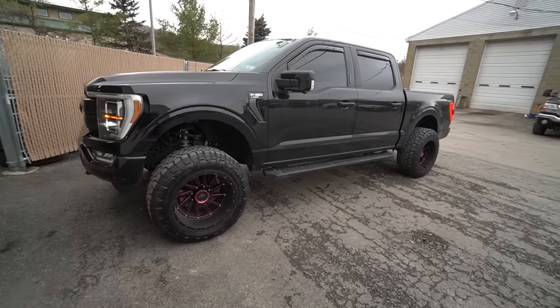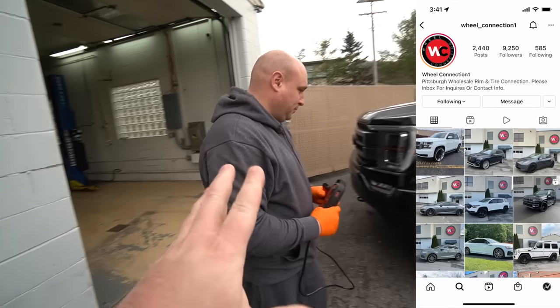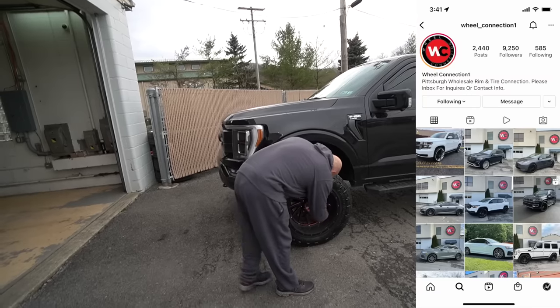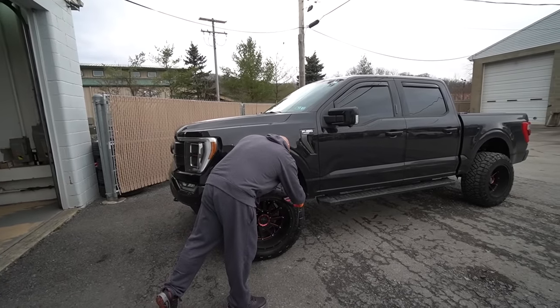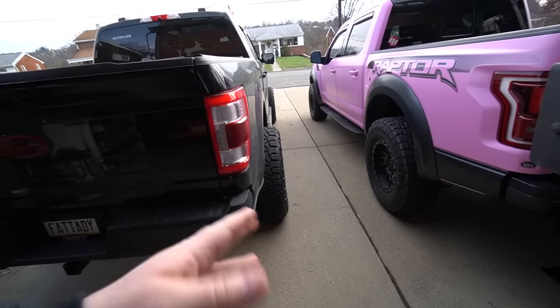All done — in and out, no time. Thanks Chad, appreciate it. Anything you need wheel and tire related in this area, Chad is your man — I'll link his Instagram in the description. Time to get home.